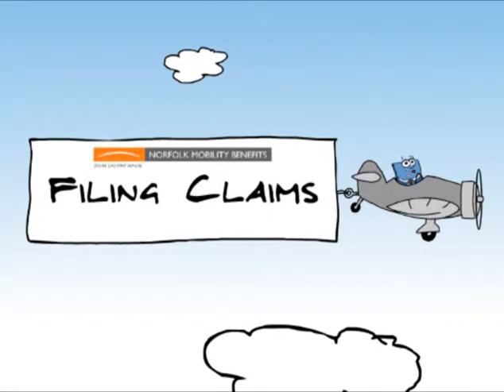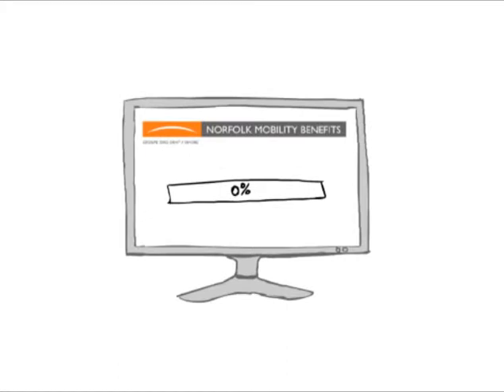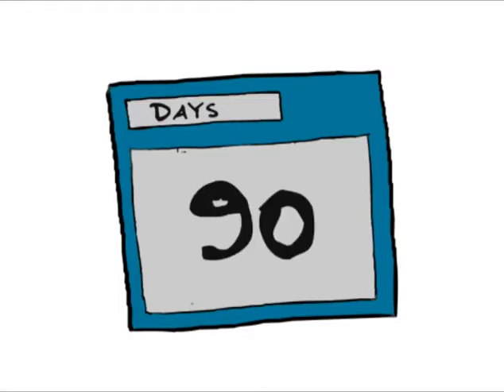Filing claims and getting reimbursement for health care expenses is easy. First, find the claim form provided in your insurance package or download a copy from your insurance plan website. All claims must be submitted within 365 days or within 90 days after the policy expires.